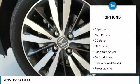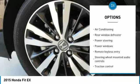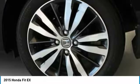Traction control, dual airbags, air conditioning, power steering, fog lights, power windows, security system, CD player, rear window defroster, electronic stability control.